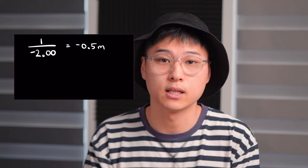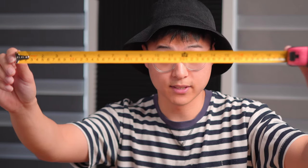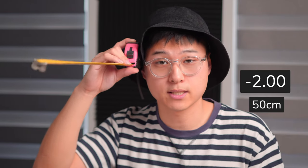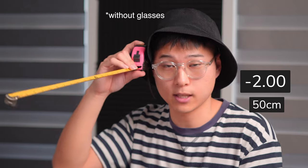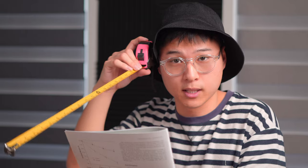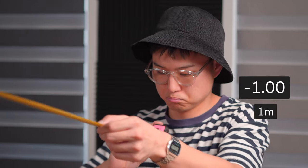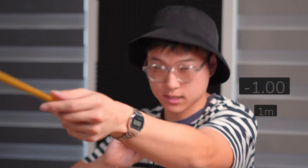For example, if a patient was a minus 2, then I know for a fact that their distance vision might be blurry, but anything within arm's length will be clear. This is because if you take the reciprocal or the inverse of 2, it gives us 0.5, which is 50cm. Having a minus 2 prescription basically means that anything within this measuring tape will be clear. So if I'm holding a book and it's within this length, then I know it'll be clear. Extending it out to 1m — for a minus 1 — all of a sudden I can see a whole lot more.